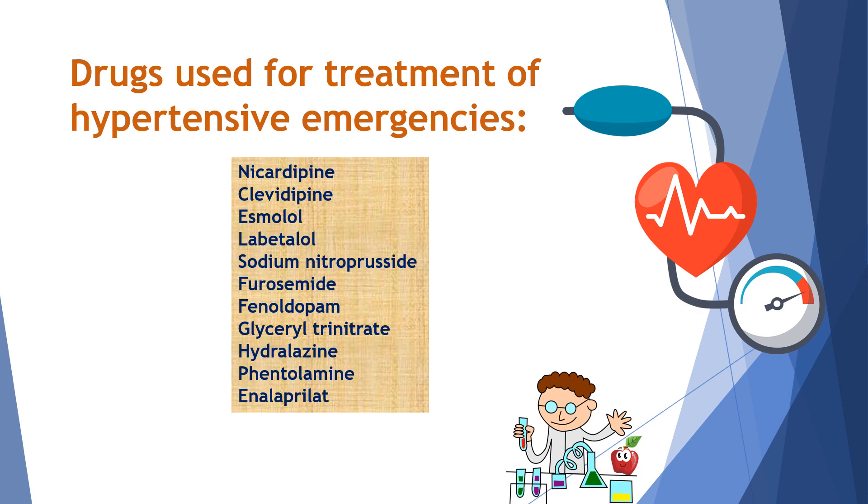This can be remembered by a mnemonic: 'Nice lab salty fruits feel good in hypertensive emergencies.' NI for nicardipine, C for clevidipine, E for esmolol, LAB for labetalol, S — salty — means sodium nitroprusside, FRU for furosemide, F for fenoldopam.